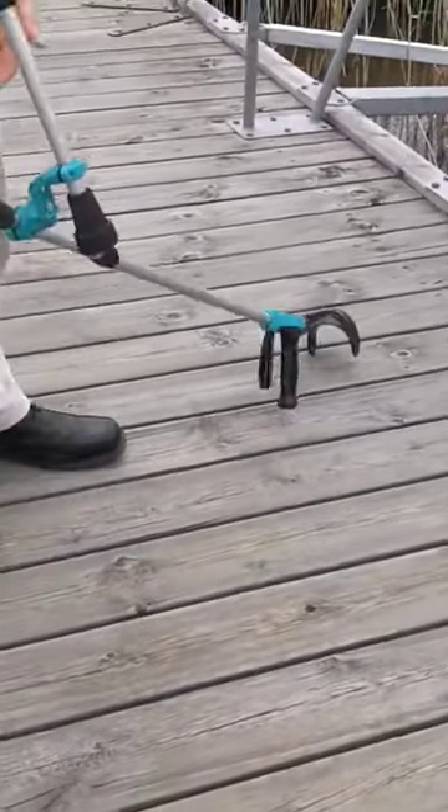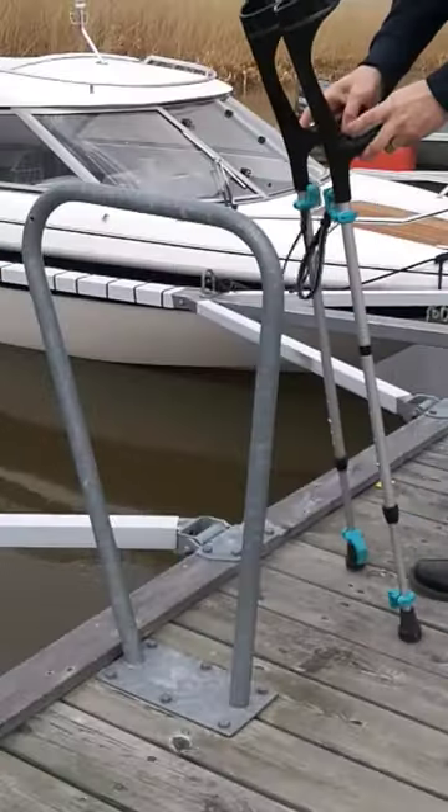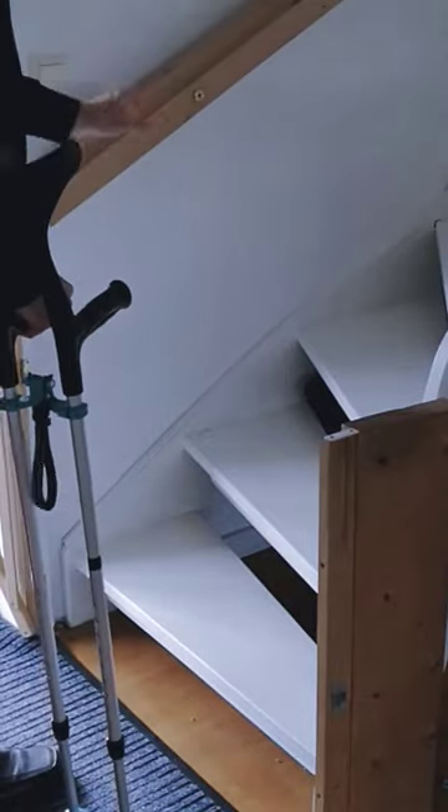Magnets help you pick up a fallen crutch — you can even use a keychain. Snap your crutches together to store them stably, or free up one hand while climbing stairs.